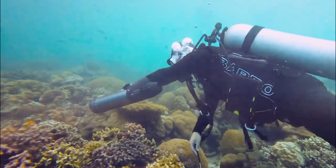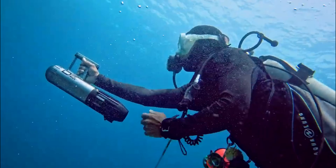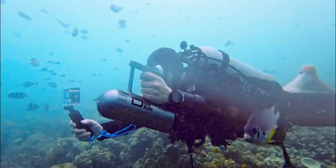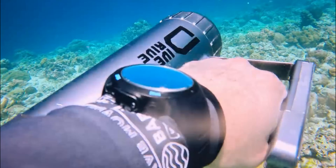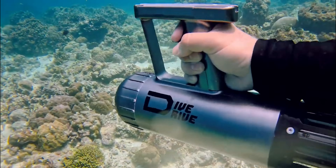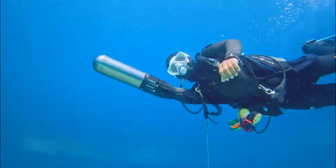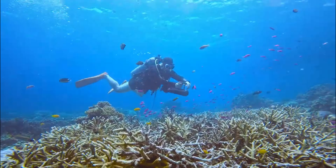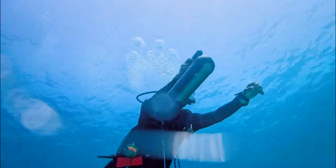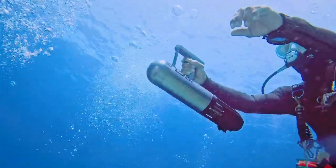Its dynamic speed control, operated by a magnetic switch, allows seamless adjustments for an enhanced diving experience. Crafted from environmentally safe materials, the Dive Drive ensures sustainability without compromising efficiency. With a debris-resistant design, this lightweight scooter offers reliability in diverse underwater conditions, making it an ideal companion for divers of all skill levels.